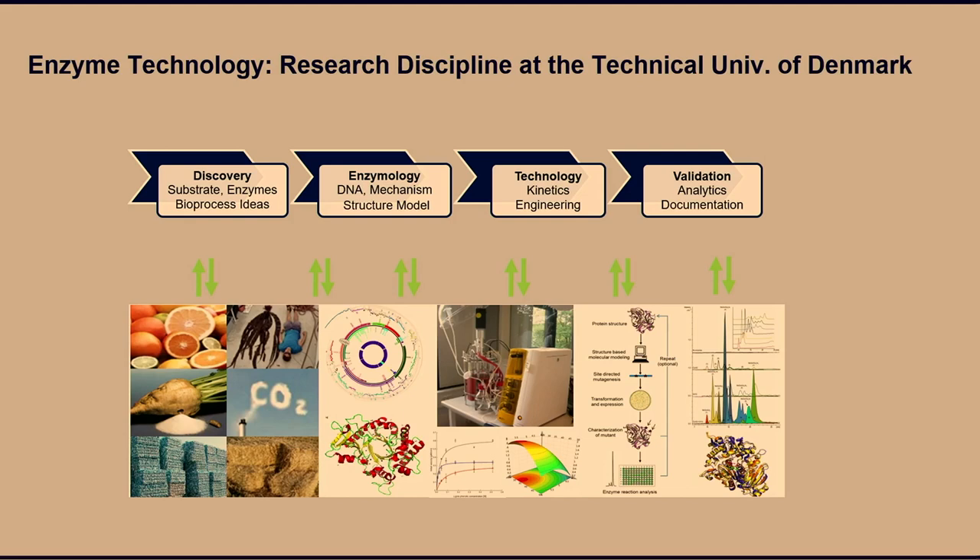I'd like to introduce one slide on what we actually do regarding enzyme technology as a research discipline. We have enzymes as a major disciplinary research area at the university. We treat many different types of raw materials — both residues and, as you can see, seaweeds as well. That's one of my PhD students showing how large his seaweeds are.